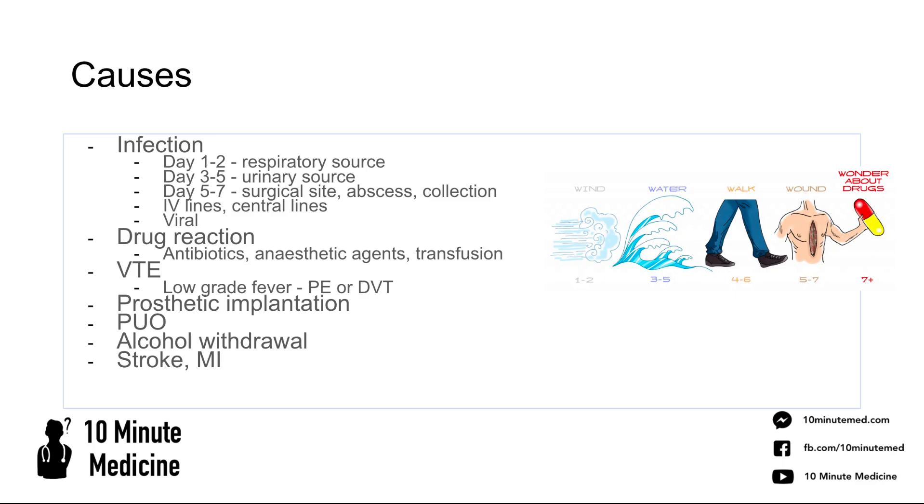In the first one to two days after an operation, you're thinking about infection from a respiratory source — wind. You can have a fever after surgery as a physiological response, but if it's persisting over one to two days, start thinking about a chest infection. The lungs are naturally deflated after surgery due to anaesthetic or pain limiting full expansion, especially in GI surgery. Pain relief is therefore really important to prevent lung collapse and pneumonia.